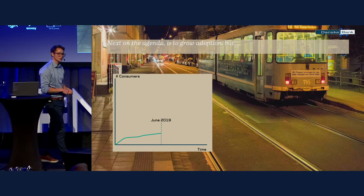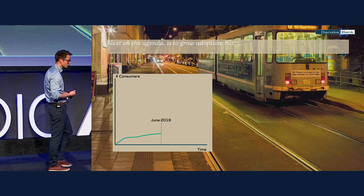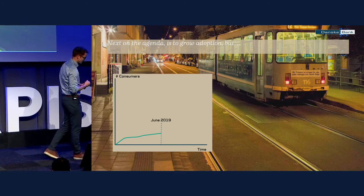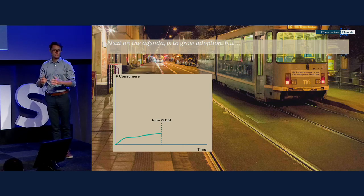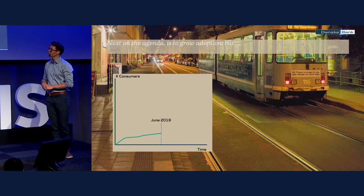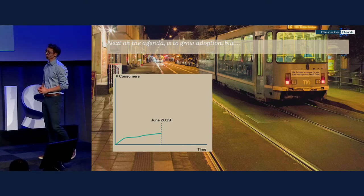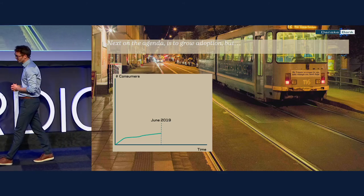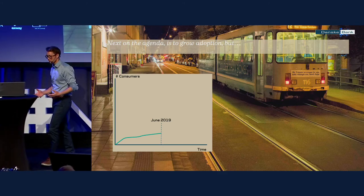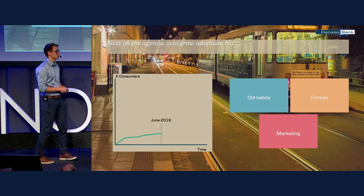And guess what? Slow growth. Not the hockey stick. This will be the case for many banks or financial institutions who try this. We had some hard months before June because suddenly you get under the management microscope: why are people not using your APIs? We made this investment — did you really make the right APIs, did you do it the right way? You start to think you did it right and search for answers, and suddenly all the skeletons come out of the closet. I'll break it down to old habits, friction, and marketing.